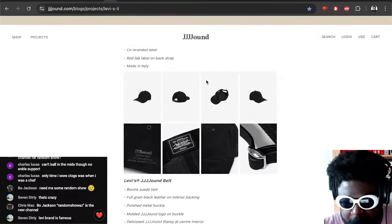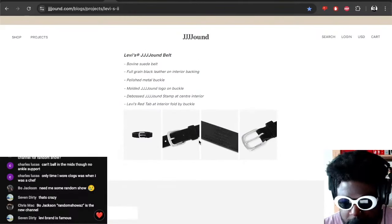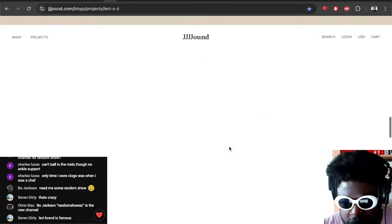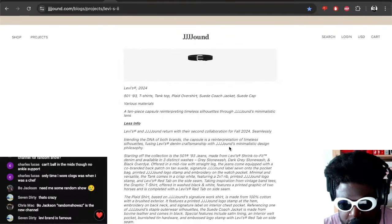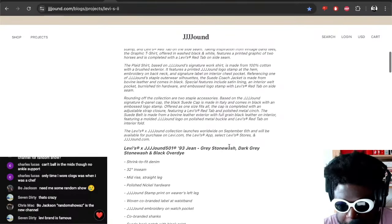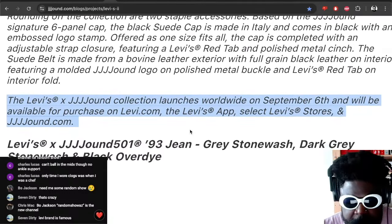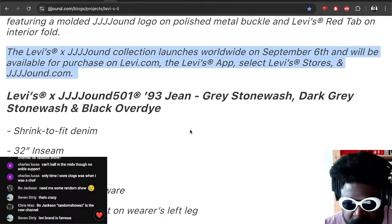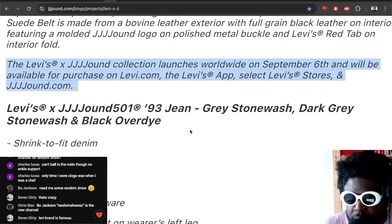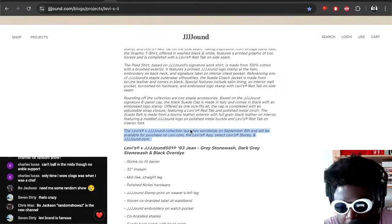There's also a Levi's suede cap I'm not really interested in, and of course the belt which I love as well. Loads of great stuff from the Jound and Levi's capsule collection — really, really impressive, really strong. This is due to come out in stores on the 6th of September. Available to purchase on Levi's.com, the Levi's app, Levi's stores, and Jound.com — all dropping on the same day.